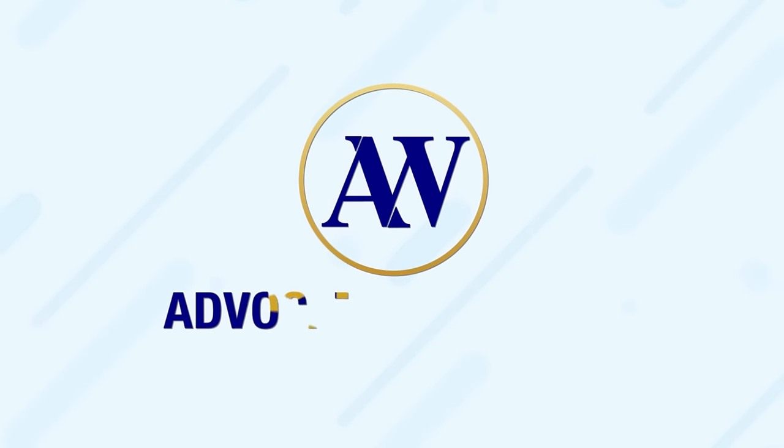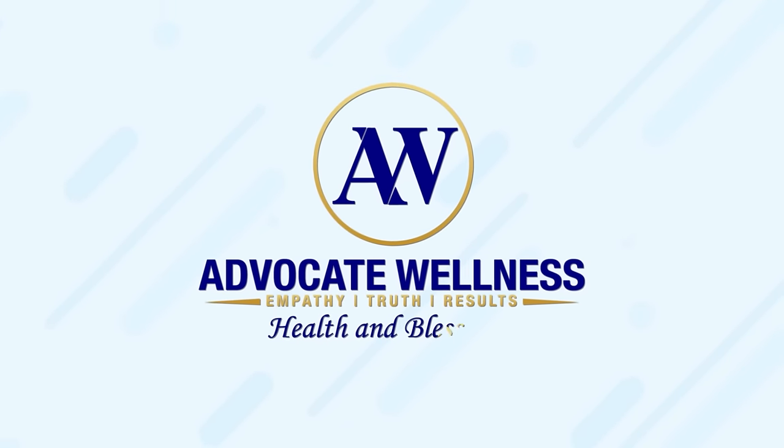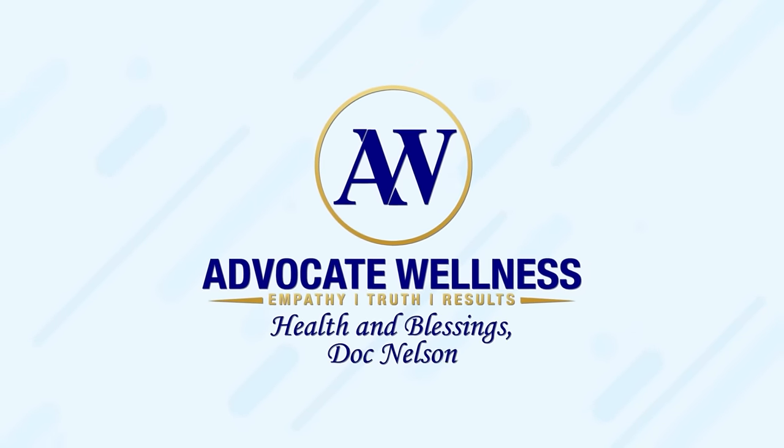Hey everybody, welcome back to the channel. I'm Dr. Nelson. In today's video, we're going to be talking about the top 10 signs that you might be dealing with peripheral neuropathy — the top 10 things I look for to determine if someone is dealing with peripheral neuropathy. If you're dealing with three or more of these, you might certainly have peripheral neuropathy. You should definitely get it checked out by a qualified healthcare provider.